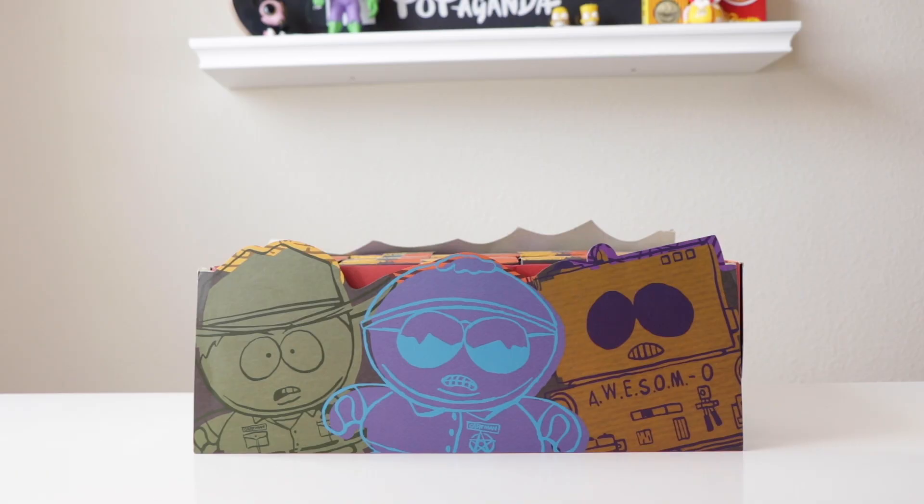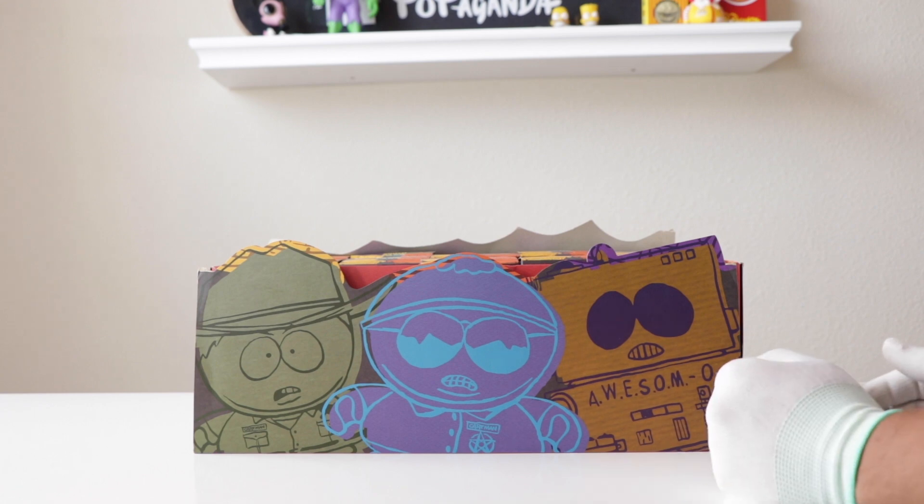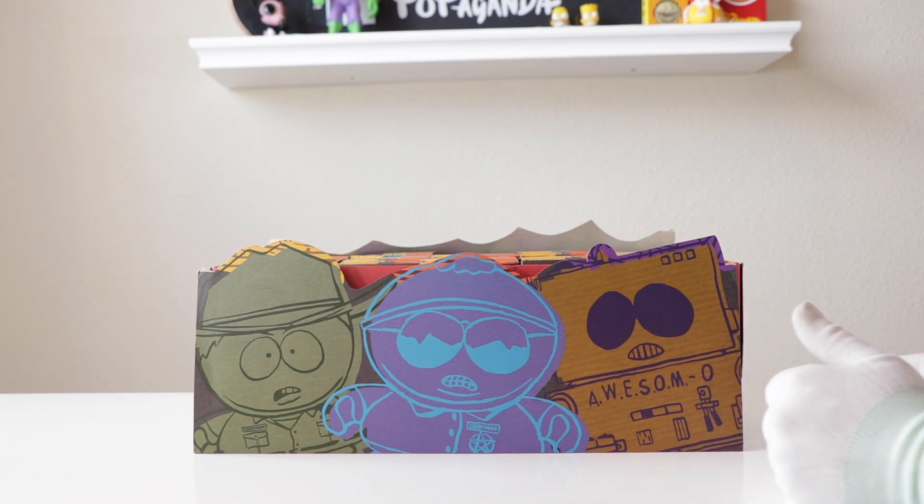Hey, hope everyone's doing well. Today we're doing something a little different but same, you know how that goes. Shout out to Jay for putting me on — they just announced a new South Park party dropping on the 30th of September, so very sweet announcement.